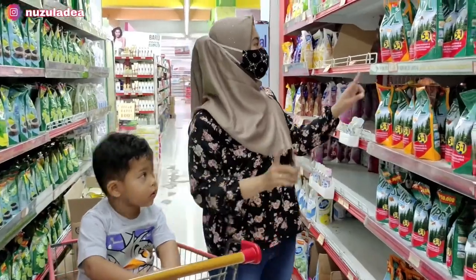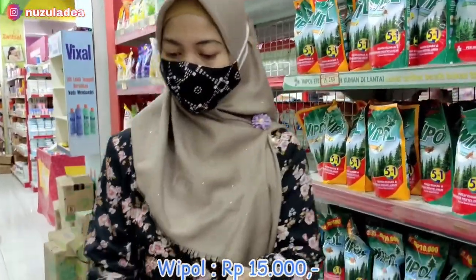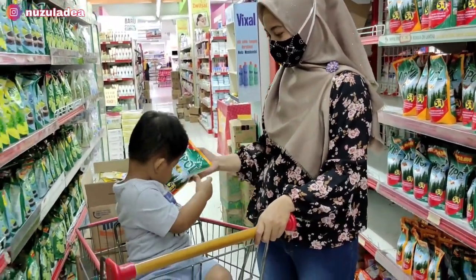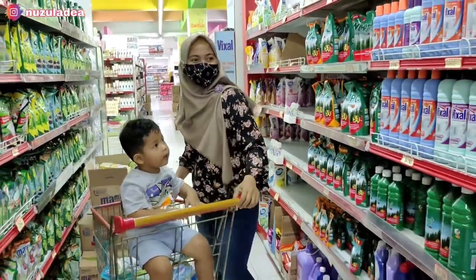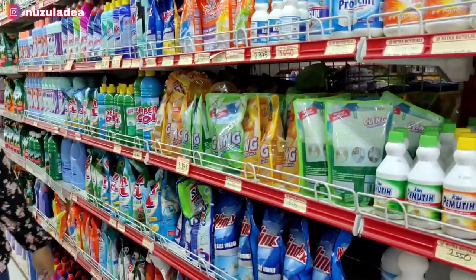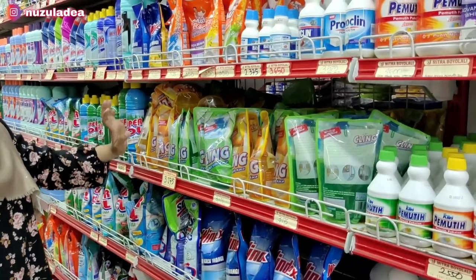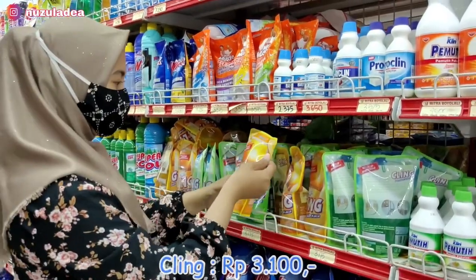Oke lanjut lagi, Buna ambil Whipple. Ini tuh untuk di kamar mandi, harganya Rp15.000. Oh iya, kalau belanja bulanan teman-teman bawa anak enggak sih? Gimana, rempong atau enggak? Karena Buna bisanya belanja tuh malam, dan malam itu yang momong Juna udah pulang. Jadinya ya Buna bawa aja.